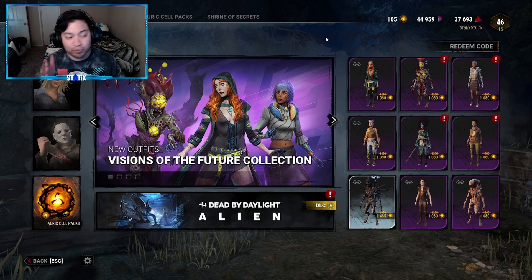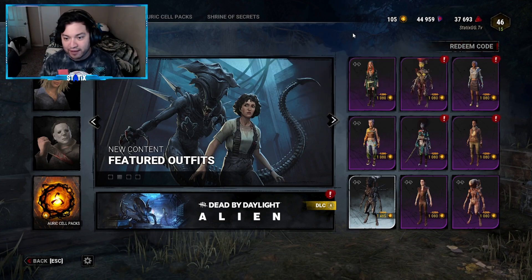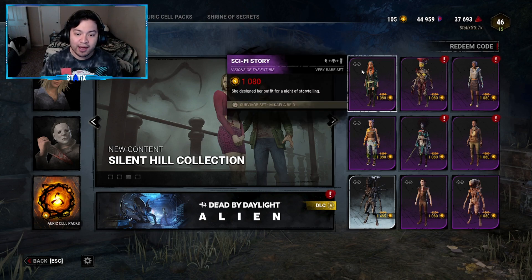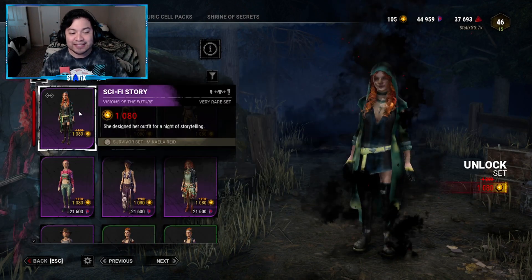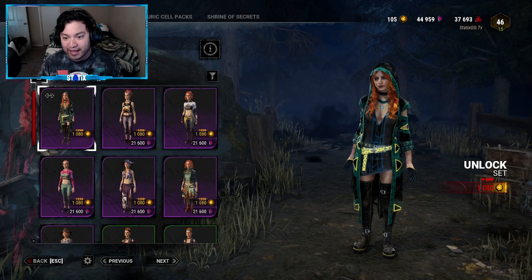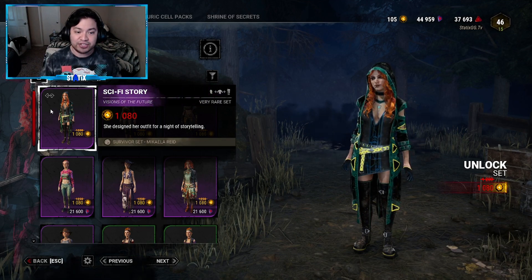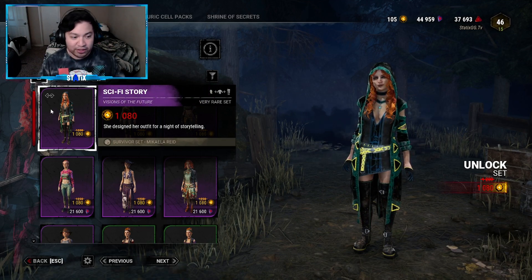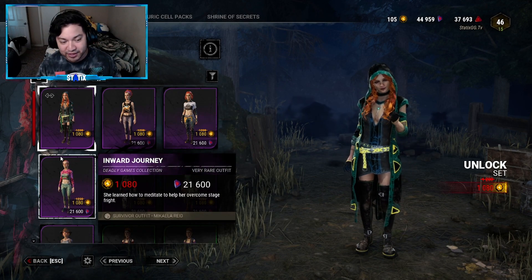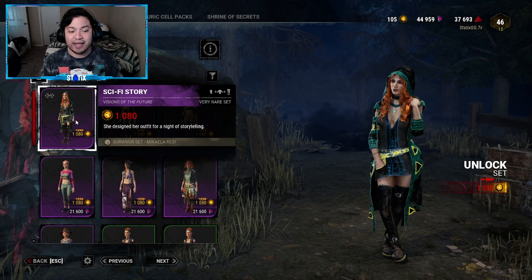Here we are in the store tab on the right side. You can see all the brand new outfits that are part of the collection — two killer outfits and four survivor outfits. Let's start with Mikayla's outfit, the Sci-Fi Story outfit. This is probably my favorite Mikayla outfit that's come out so far. It is a set, so there's no mix and match — whenever it has this logo, it's a set. Sci-Fi Story outfit is 1080 Auric Cells. The description says she designed her outfit for a night of storytelling.